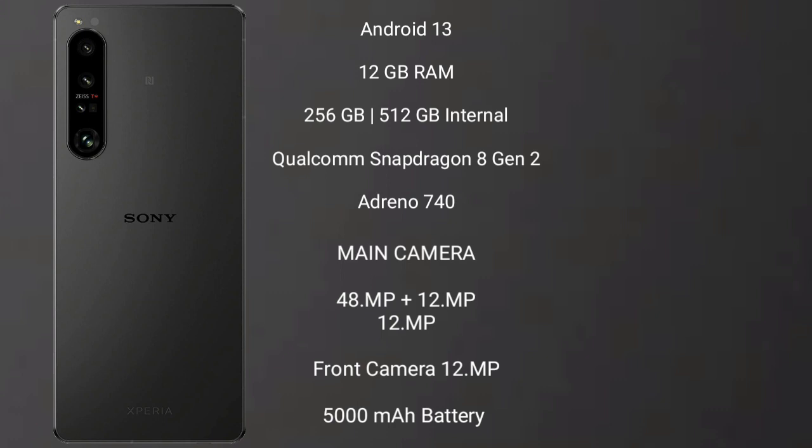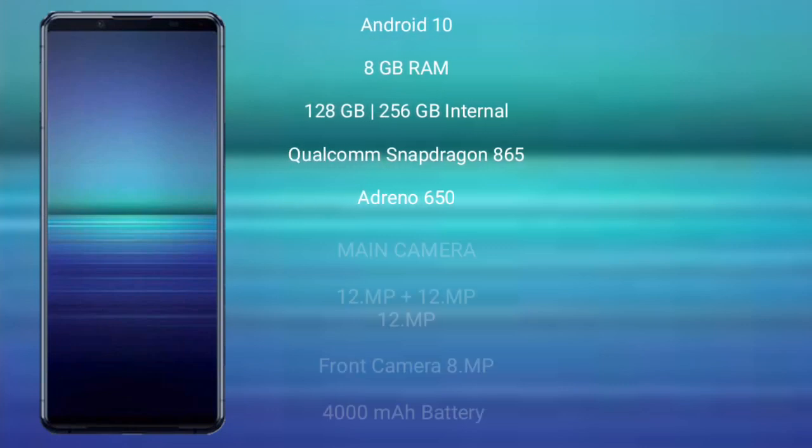The Sony Xperia 1 Mark 5 features a rear triple camera setup: 48MP + 12MP + 12MP, and a front camera of 12MP. It packs a 5000mAh battery with 30W fast charging support.